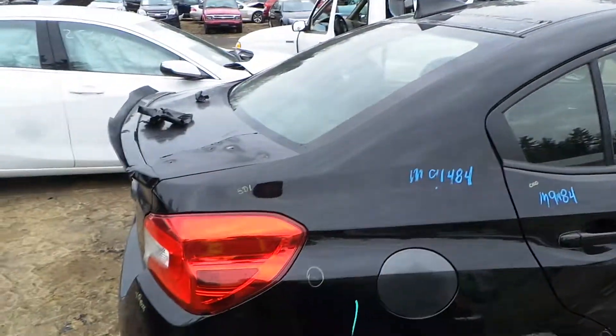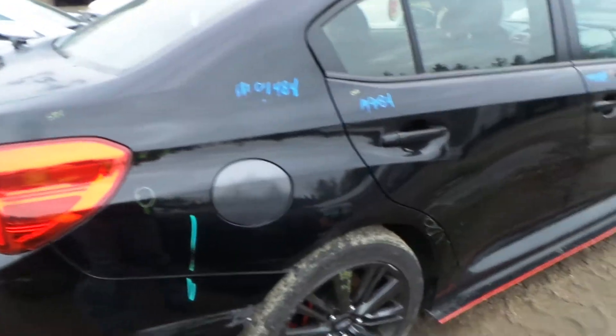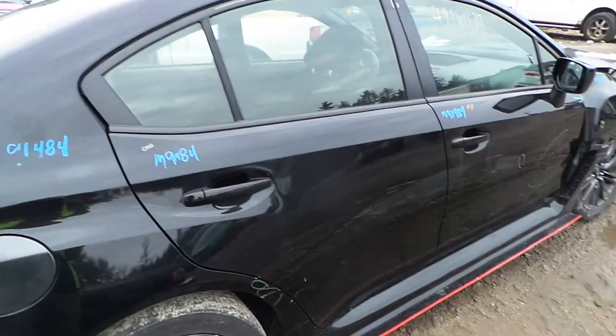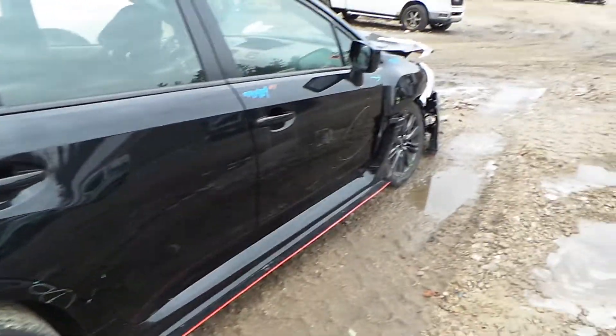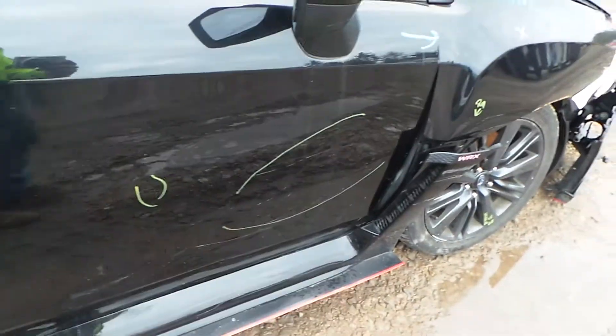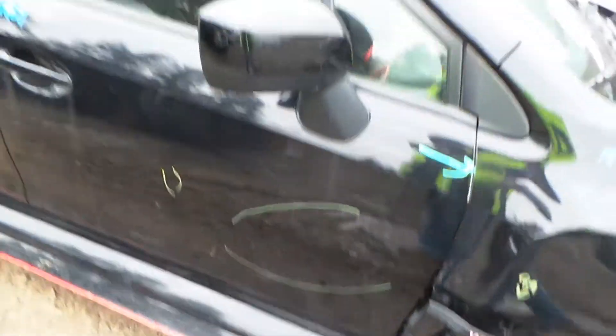The right hand quarter panel is insurance quality with one small ding. Good complete rear suspension on the right rear. The right rear door is insurance quality showing no damage. The front door is not insurance quality — it does have some damage right there. Good body colored mirror on the right hand side.